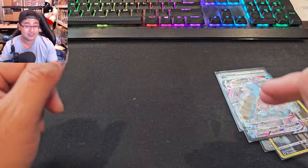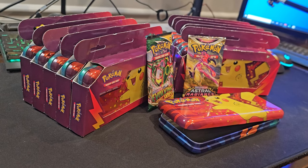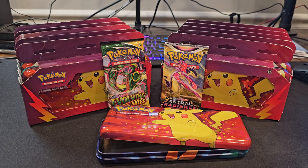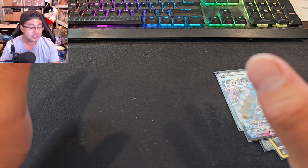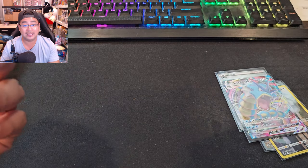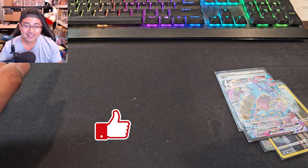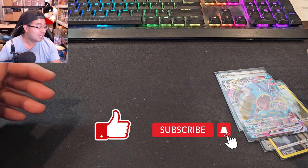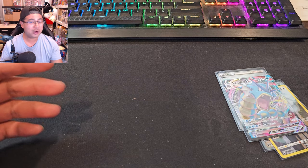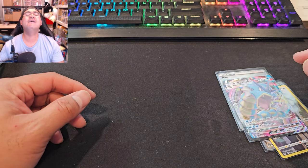That was very fun to open 22 booster packs, especially 11 of them being Evolving Skies. I can tell you it's worth buying those pencil cases for $10.98 if you can find them — I got mine from Walmart. The Evolving Skies pack alone basically pays for that $10, so you get a free bonus booster pack. I hope you enjoyed this opening — like and subscribe to the channel, I'm dropping content video after video doing Pokémon card hunting. I'll see you guys in the next video, peace!